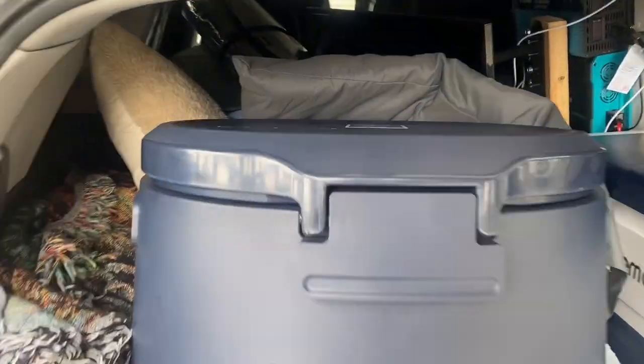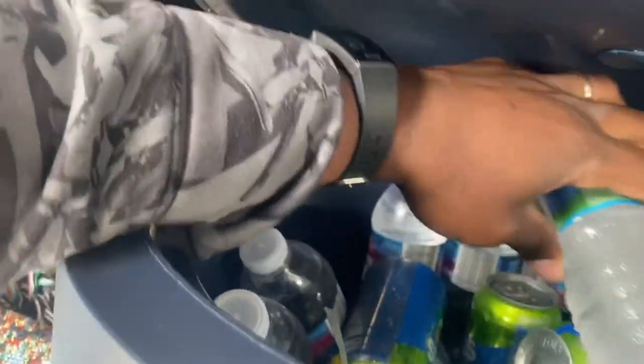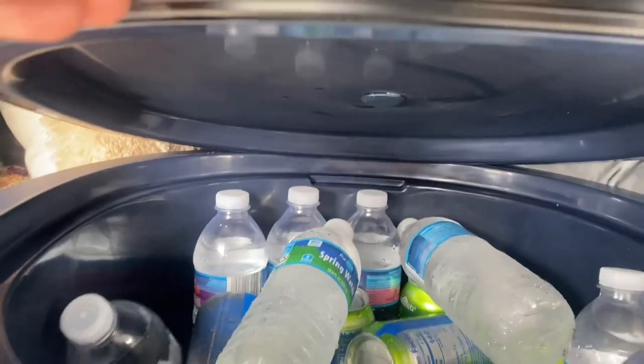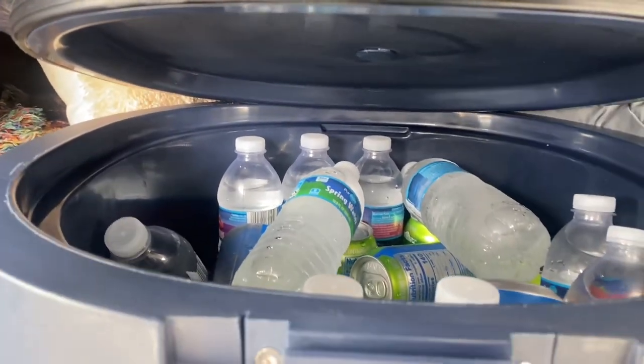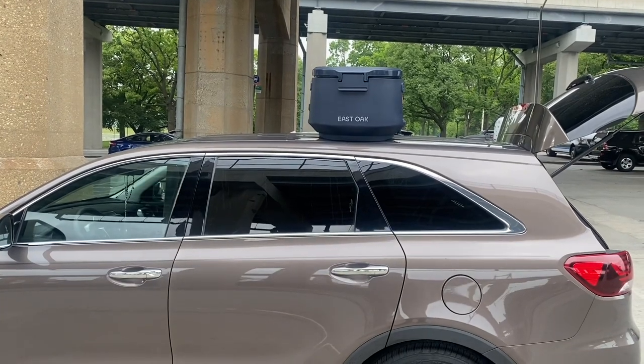Let's see how much ice is in there. I moved it around a little bit — this is still ice, it's got a little bit of water but that's still ice. It's pretty good. Let's get the thumbnail started.